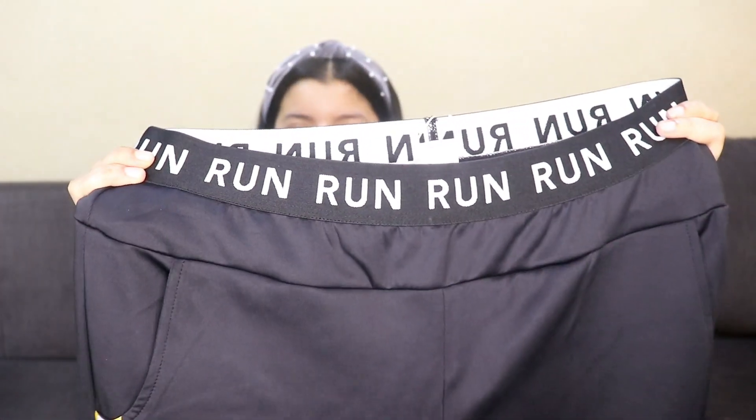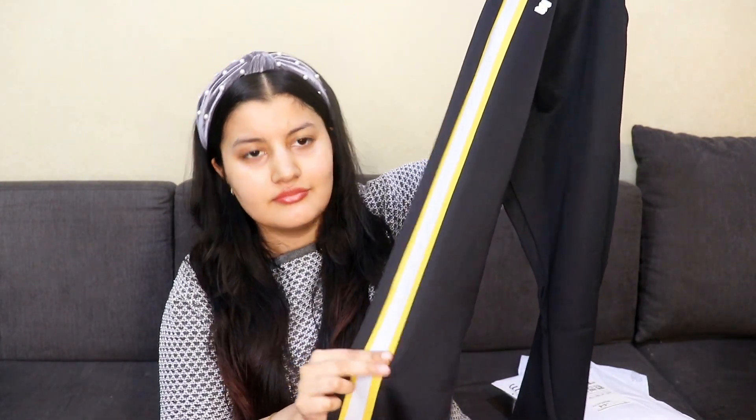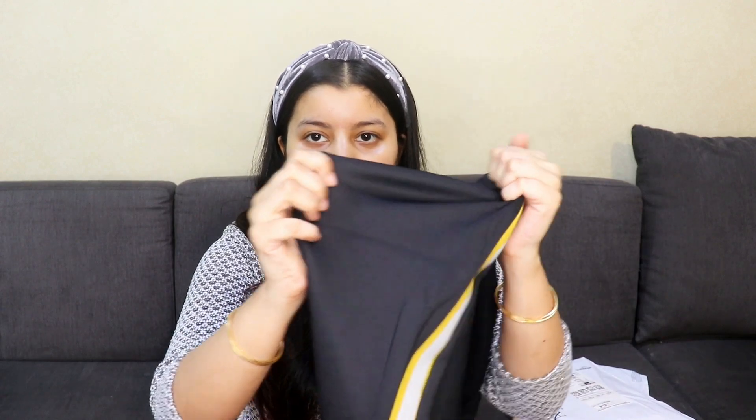The last workout item is a pair of joggers with a 'Run Run Run' print on the elastic and a yellow and white design. The best part is they have pockets on both sides, which doesn't always happen with joggers. The material is really good quality — thick, stretchable, and moisture-wicking to keep you dry and sweat-free. I got these for only 350 rupees. The brand is Amazon's in-house brand, so you can trust the quality.